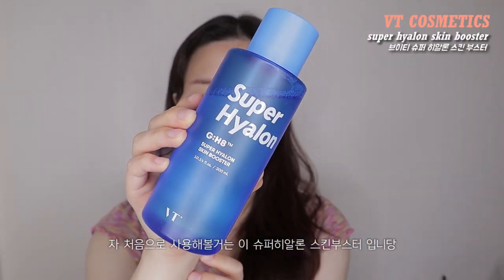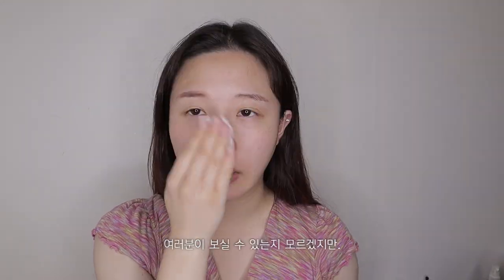I can't show you all the products they sent me, so I'm just going to be using these today. The first thing I'm going to use is this super hieron skin booster. It really smells refreshing. So I'm going to put a little bit on my cotton pad and tone up my skin.